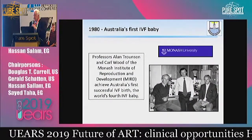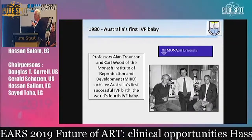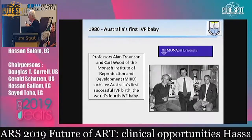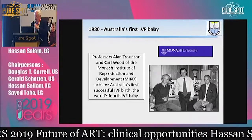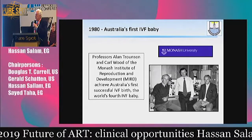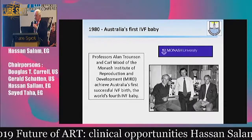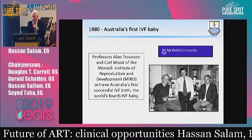Steptoe and Edwards at that time said you can only do this in natural cycles — if you use Clomid, it doesn't work; if you give HMG, it doesn't work. But the Australians did not buy it. They carried out their first ultrasound series using Clomiphene citrate and had their first success in 1980, which was incidentally the fourth baby in the world.